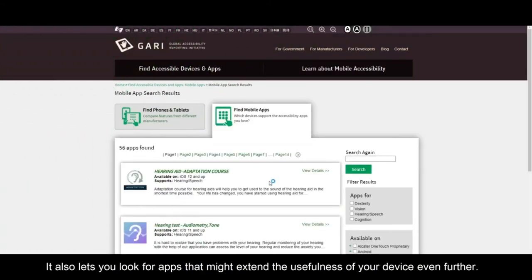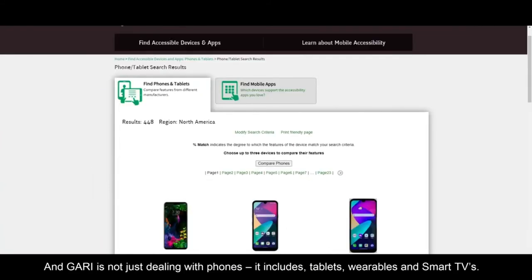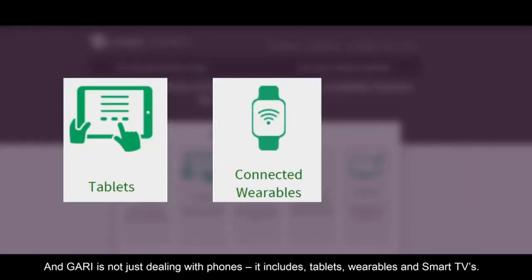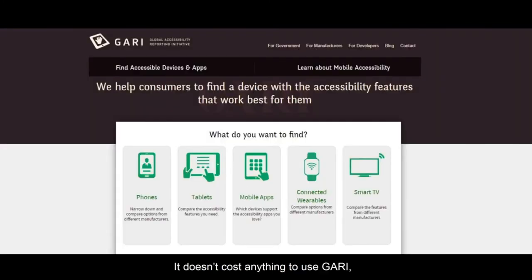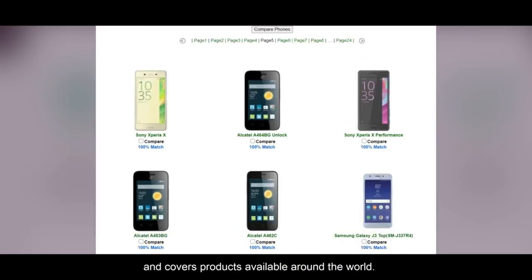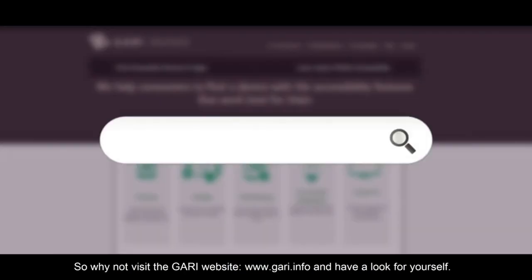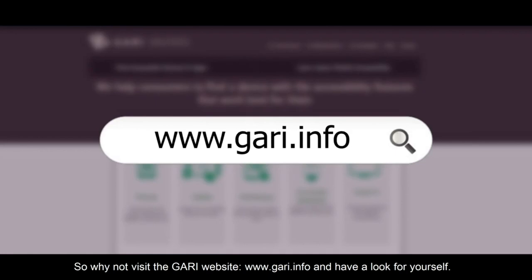It also lets you look for apps that might extend the usefulness of your device even further. And GARI is not just dealing with phones — it includes tablets and wearables, smart TVs. It doesn't cost anything to use GARI. It's also available in a range of languages, and covers products available around the world. So why not visit the GARI website at www.gari.info and have a look for yourself.